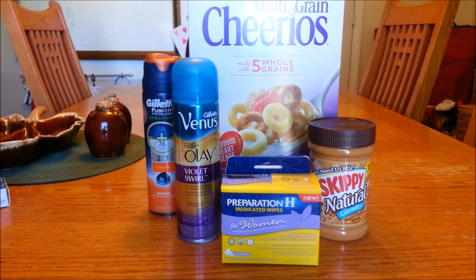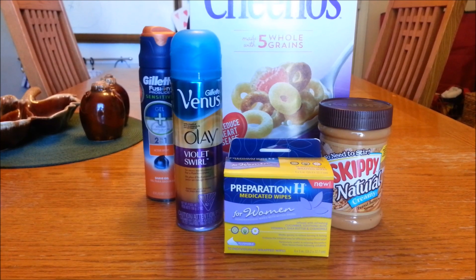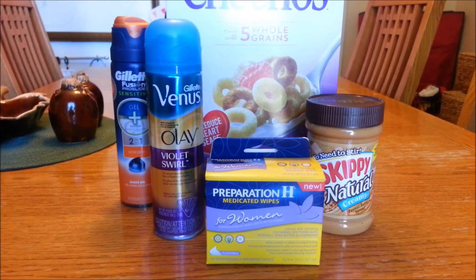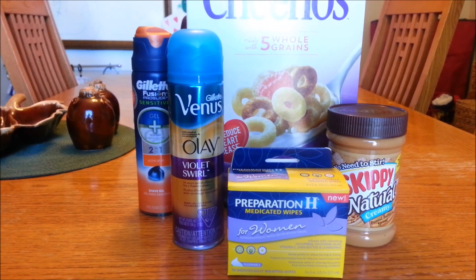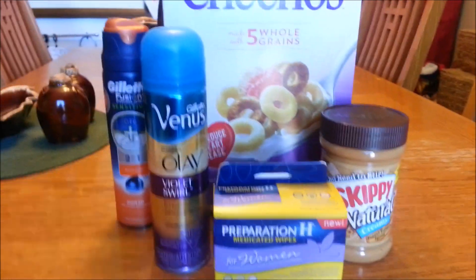Hey everybody, welcome back, this is Couponing with Chicken. I have a very small Harris Teeter haul for you today. Today is Wednesday, May 13th. I went to go get a lot of other stuff from Harris Teeter but they were wiped out — I was really surprised how much they were wiped out, because normally on Wednesdays they're not too cleaned out. So I just wanted to show you some of the other deals that I got.